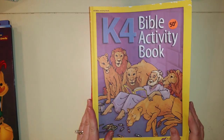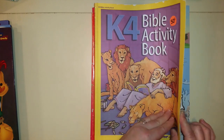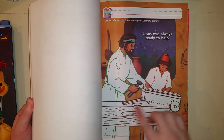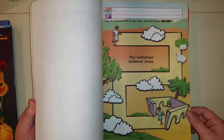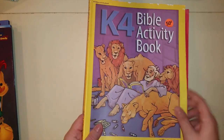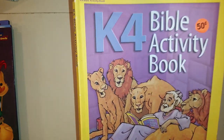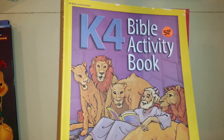A few months ago I got this Abeka K4 Bible Activity Book and they absolutely love it. It's so simple — it talks about the Bible and then they can color pictures, do mazes, and color by number. There's a lot you can do in here together. My toddler likes it and my four-year-old likes it too. It's a good one especially if you want to pair it with a Bible story you're reading to them.